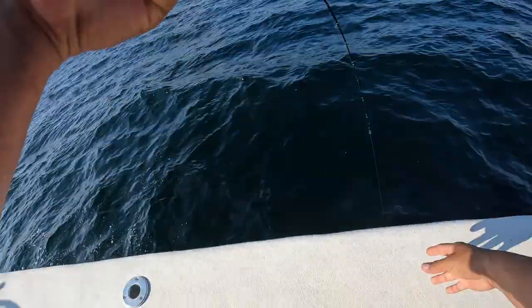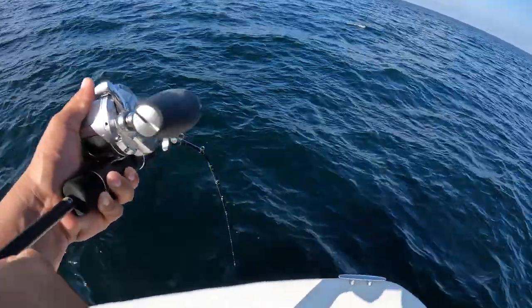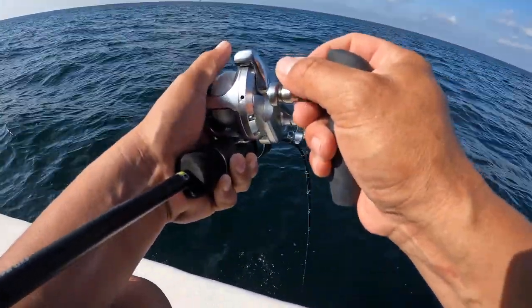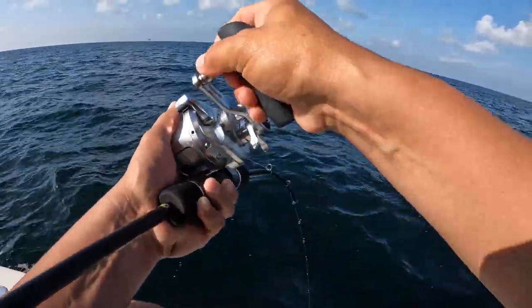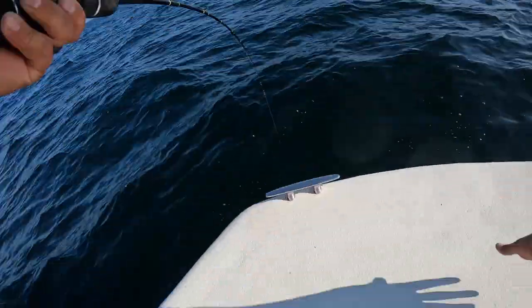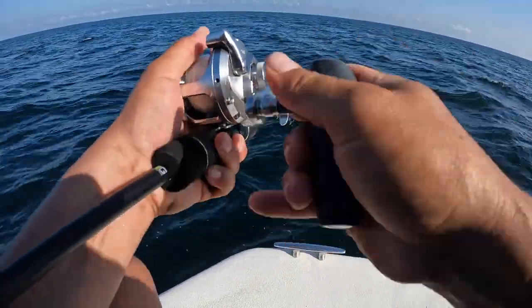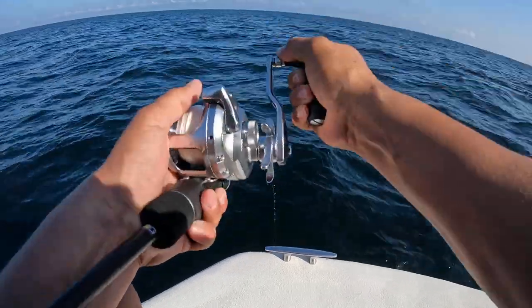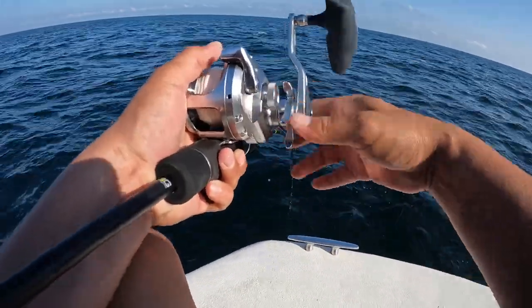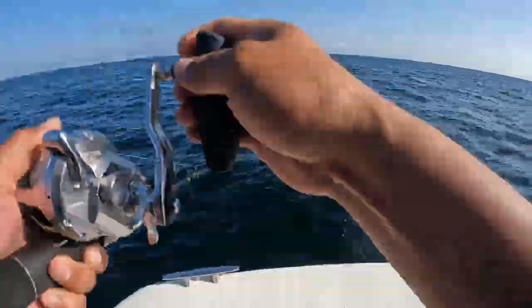That's a good fish, come on! Might be a snapper. Oh good fish, good fish! Heavy fish, heavy fish - not just like - you guys are wrecked!